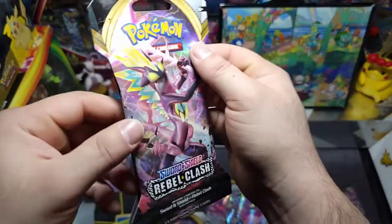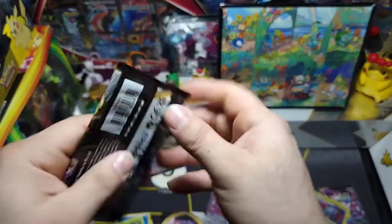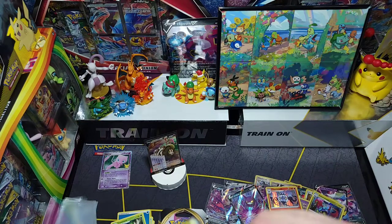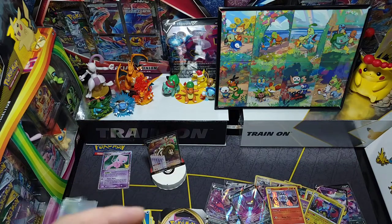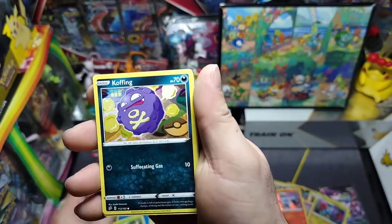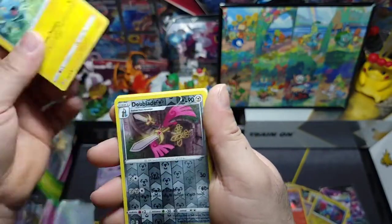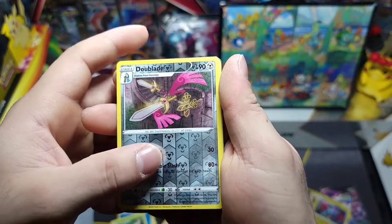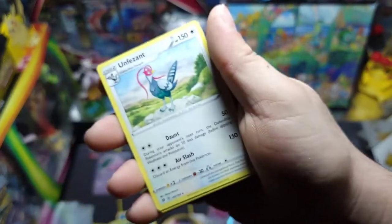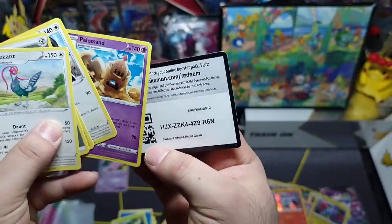Second to last pack — Rillaboom on the front. We got Surskit, Stufful, Impidimp, Shinx, a reverse Dual Blade, and an Unfezant — that was definitely not pleasant. But we're still pushing through, and there's the code.